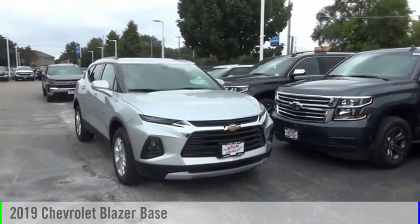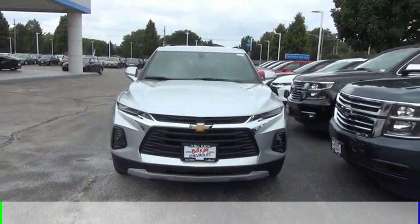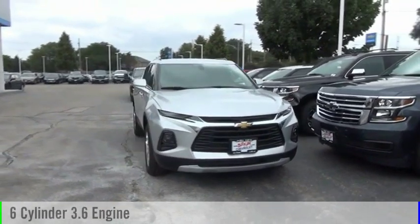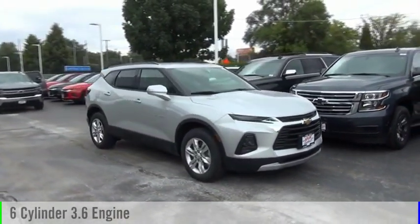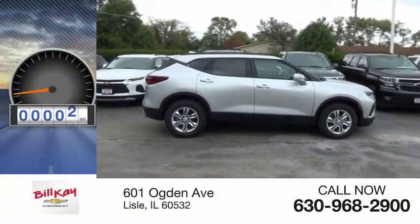Stop by and take a look at the 2019 Blazer. This vehicle is powered by a four-wheel drive, six-cylinder, 3.6-liter engine, and comes with an automatic transmission. This vehicle has less than 100 miles.